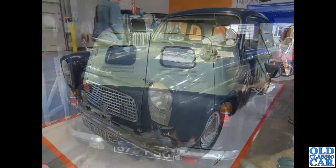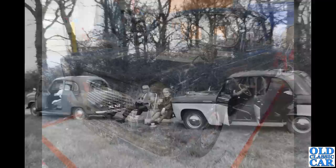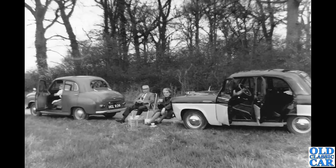Back to the NEC — 467 UIE, an April 1959 car, currently shown as SORN so not quite on the road at the moment. Another example of the Anglia, with AA and RAC badges on the front.